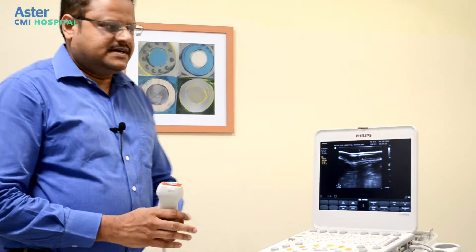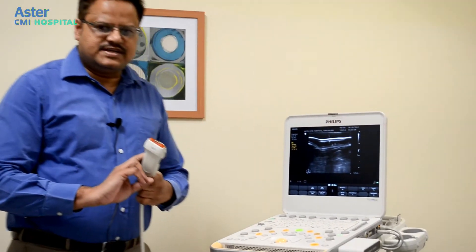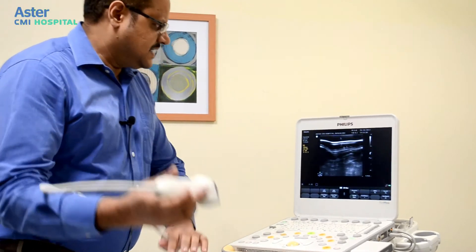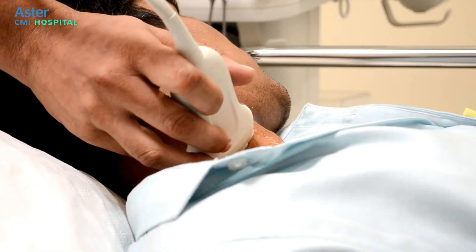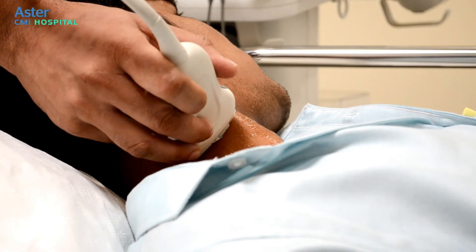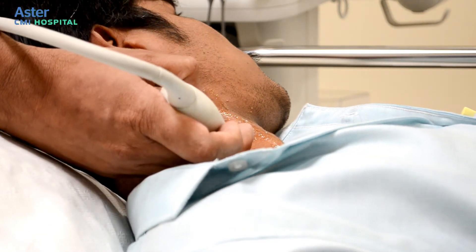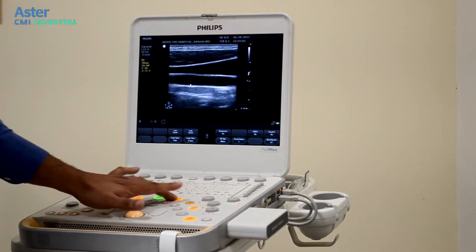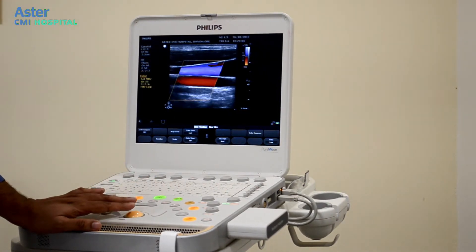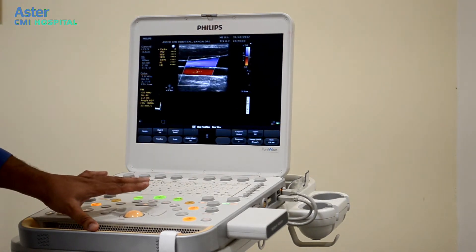I will now demonstrate these two techniques. This is the carotid duplex machine. With the help of the transducer, we scan the blood vessels on the neck, moving the transducer up and down in both transverse and longitudinal planes to detect any plaques or obstructions. We record the blood flow using this device.